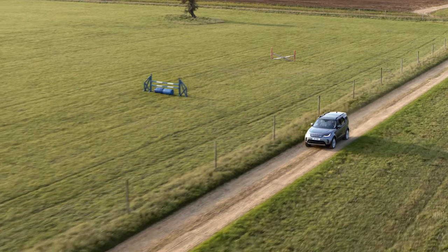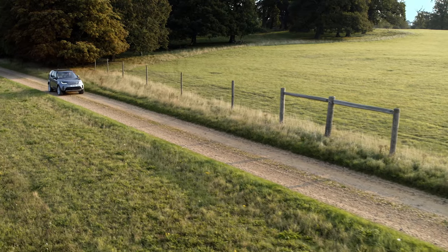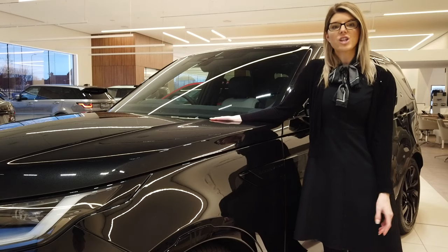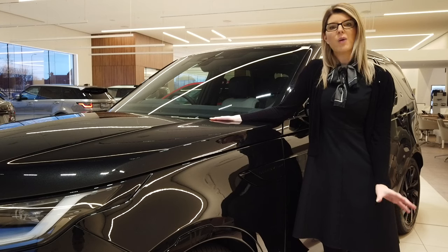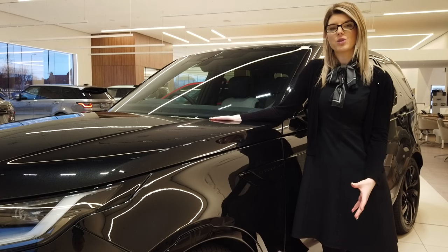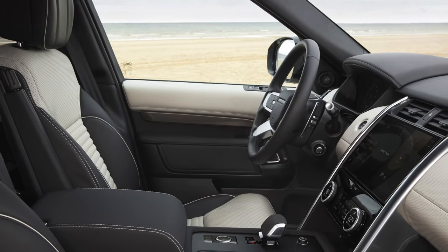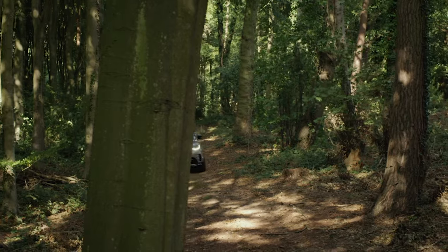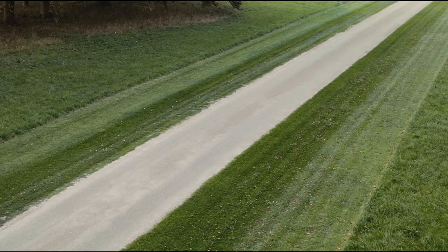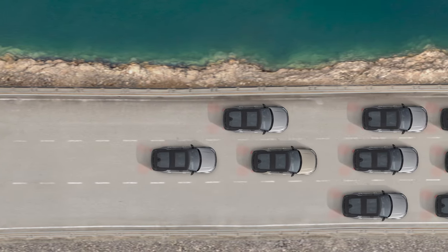Moving up to SE specification brings 21 inch wheels, an electrically adjustable steering column, front and rear panoramic roofs, a 400 watt Meridian surround sound system and blind spot assist, which alerts you to nearby traffic in adjacent lanes and warns you if another vehicle is about to overtake. The HSE adds Matrix LED lights, 22 inch wheels, heated middle row seats, electric third row seats, a 700 watt Meridian sound system with 15 speakers, and adaptive cruise control which automatically matches the speed of the car in front and maintains a safe distance all the way down to a standstill — for relaxed motorway cruising and effortless control in stop-start traffic.